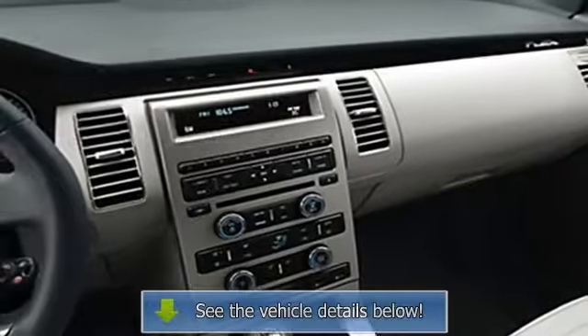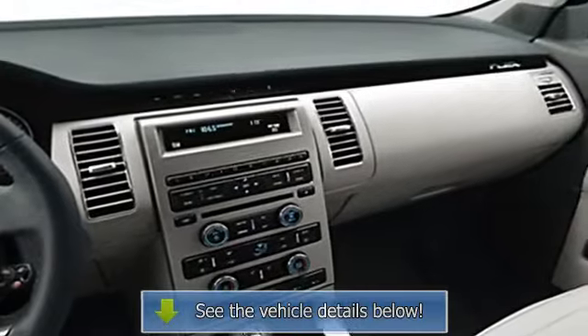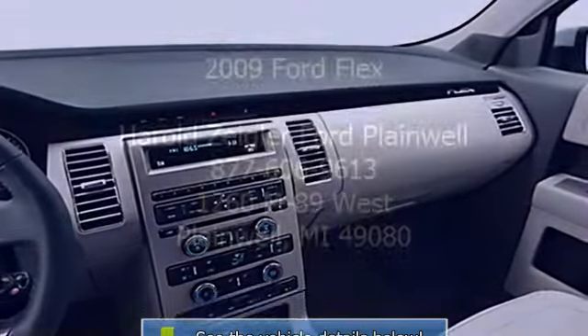Heated outside mirrors, privacy glass, cargo net, power mirrors, heated driver's seat.